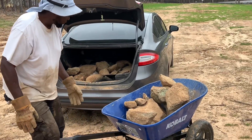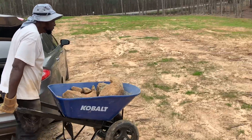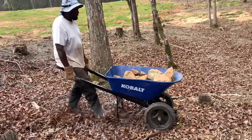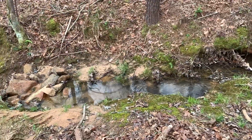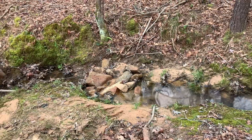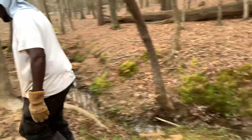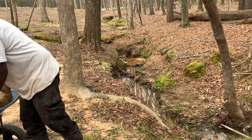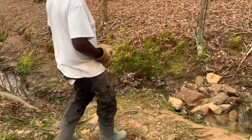We are good to go. We are reinforcing this area, our little beaver dam area. So hopefully it won't gush so hard through the property with the addition of these rocks.